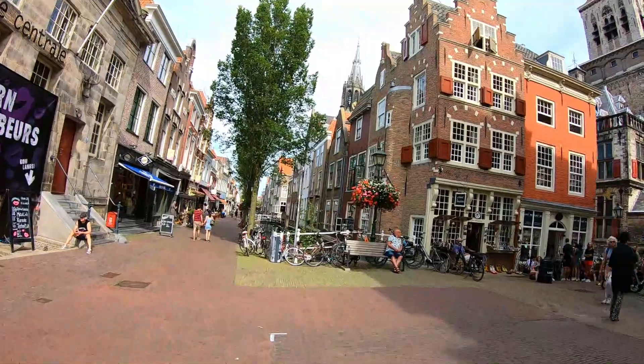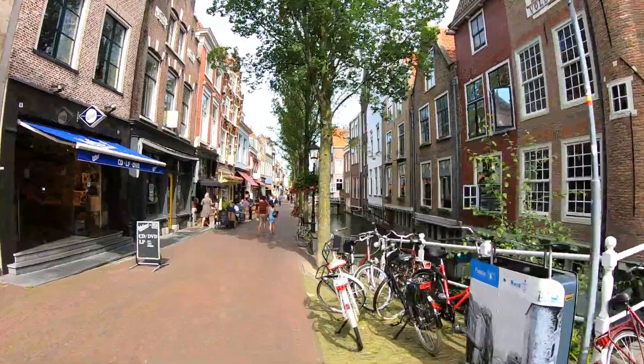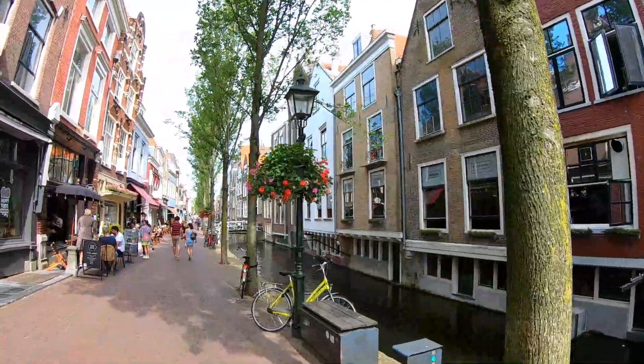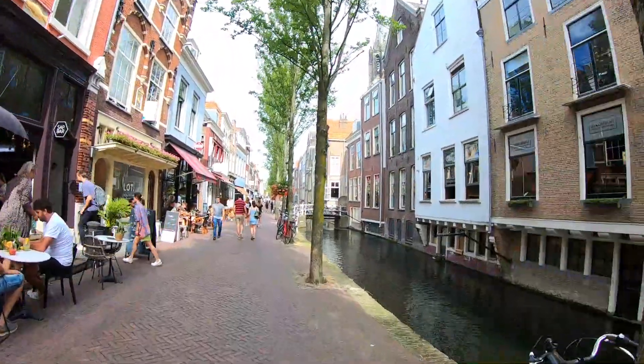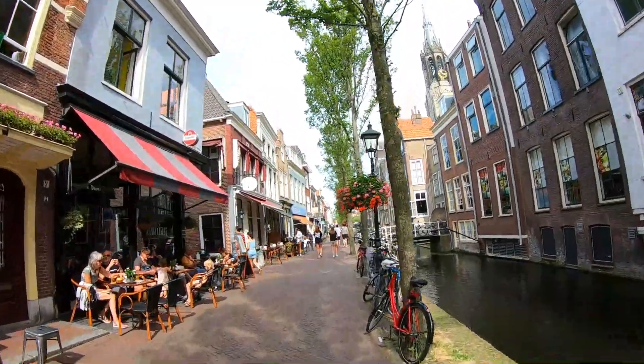Delft has a reputation for being a friendly city because it has many bars and terraces along the canals and also in the city squares. It has many affordable restaurants and great cinemas. It is very easy to find your way in Delft because everything is close together. Delft is bursting with many activities starting from spring to autumn.